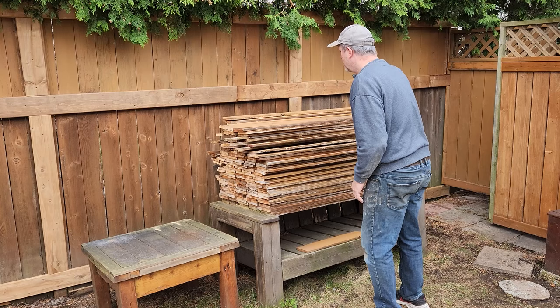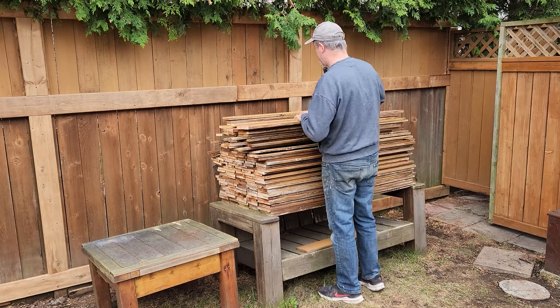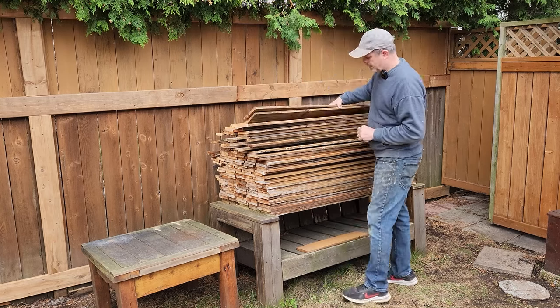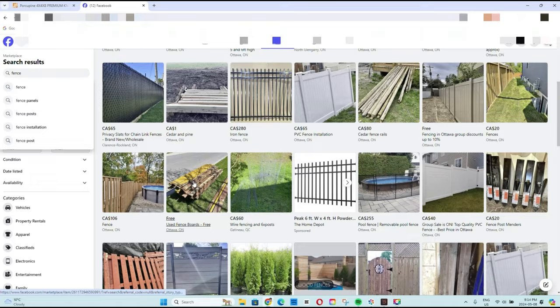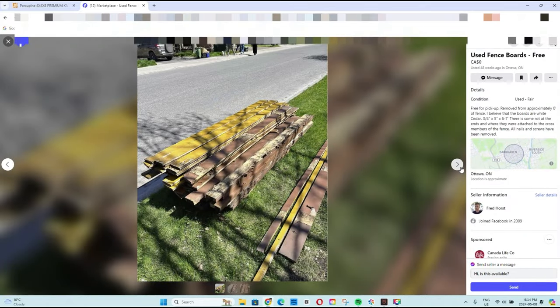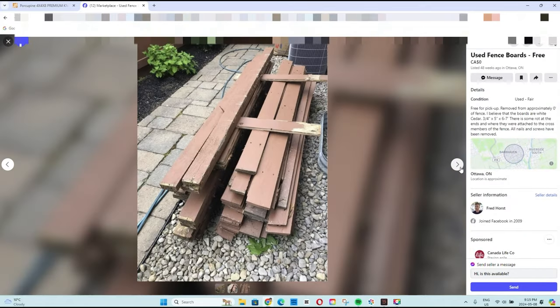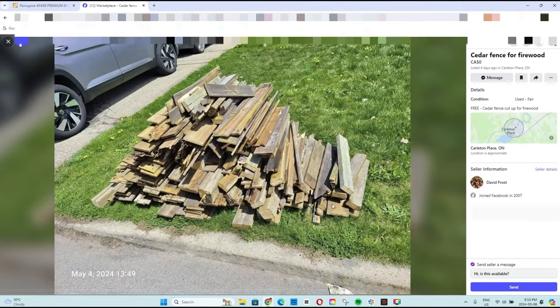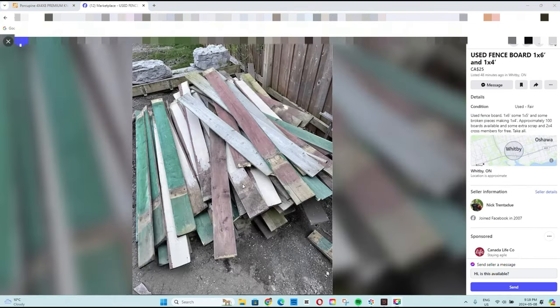Luckily I have some old boards laying around in the backyard from an old fence we took down. They're made of cedar, which is perfect for this project. You can do the same thing on Facebook Marketplace — there are lots of boards available, probably even for free, and many look like cedar. Another option is to work with local fence contractors: offer to take away their old fences and use the boards to make planter boxes for yourself, or sell them to make some extra cash for groceries.